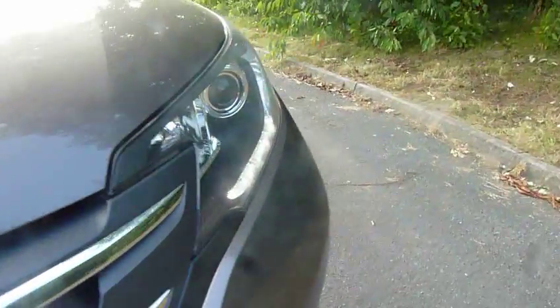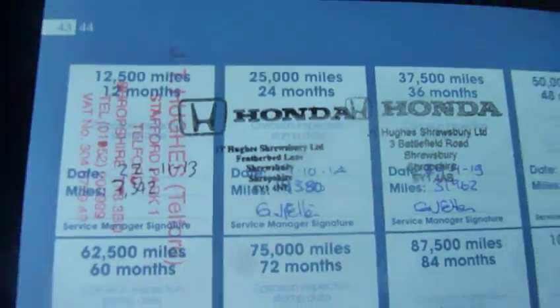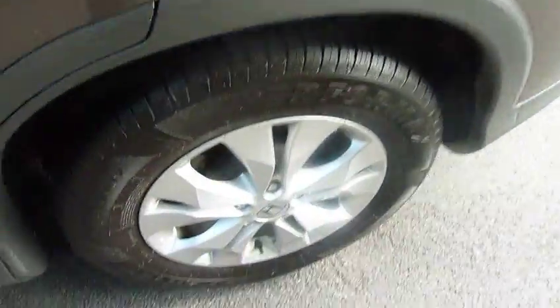This is currently on a 62 plate and does have the daytime running headlights. You are able to get an extended warranty on this car from just £299. It does have two sets of keys and also a full service history, finished in this stunning urban titanium colour.